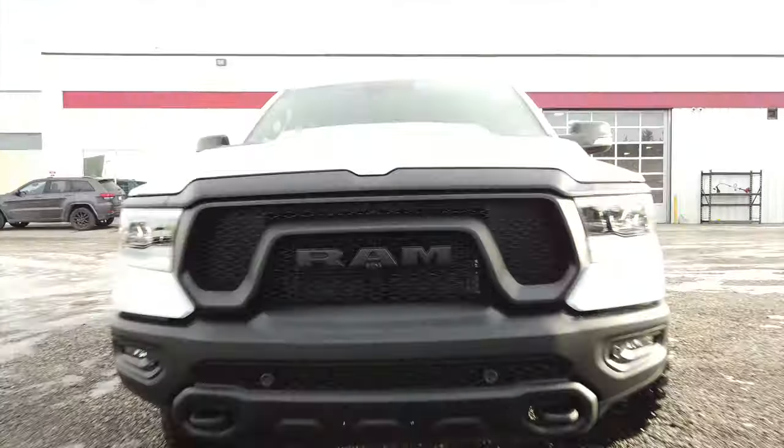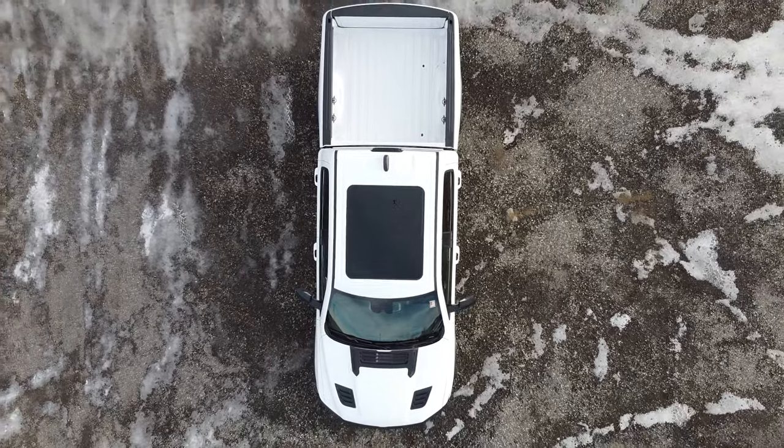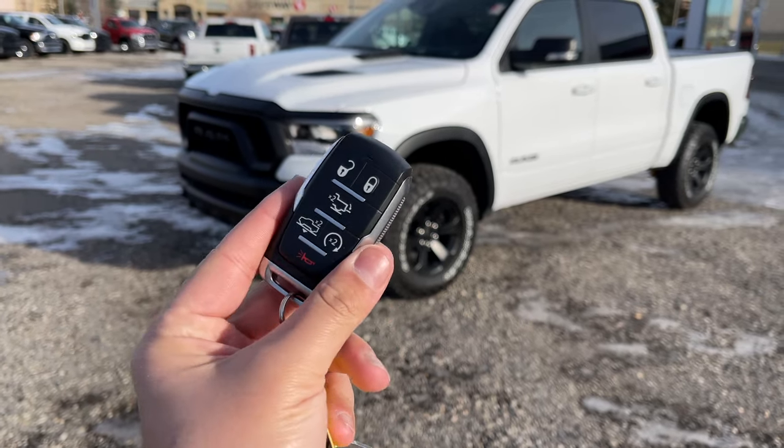Hey, what's going on guys? Pog here and welcome to today's video. In this video we'll be taking a look at this 2021 RAM 1500 Rebel. Special thanks to Maury Chrysler here in Okotoks, Alberta for allowing me to come down and film their 2021 Rebel. If you are in the market looking for a vehicle, I'll have their link in the description so you guys can check out their inventory.